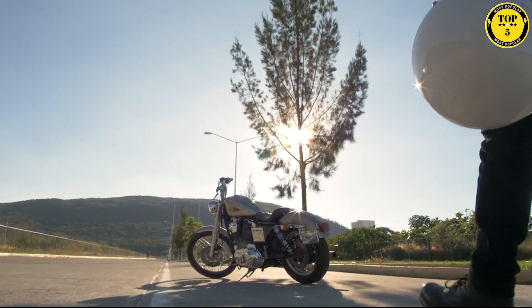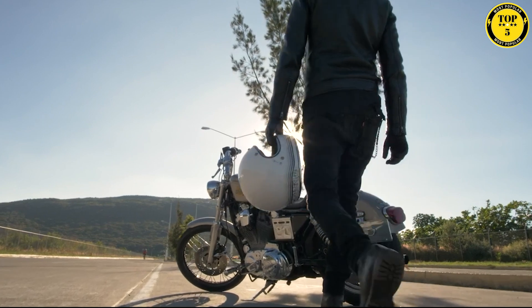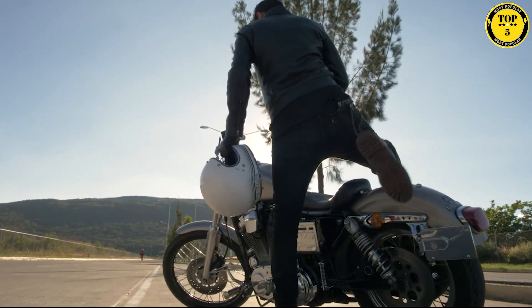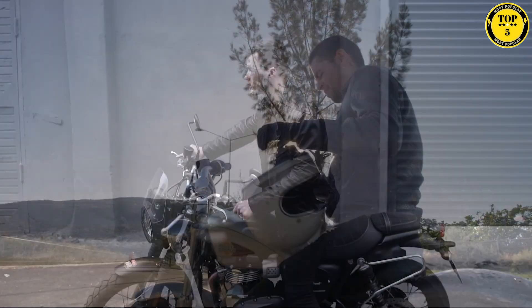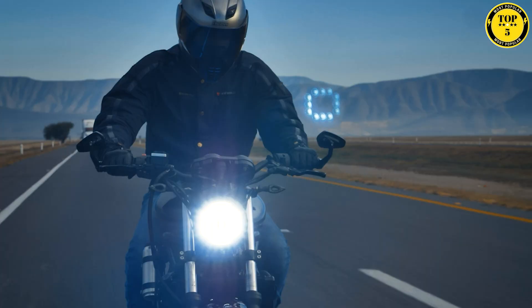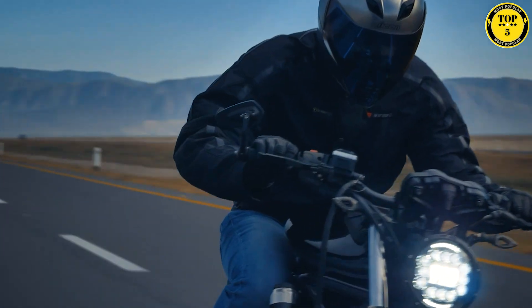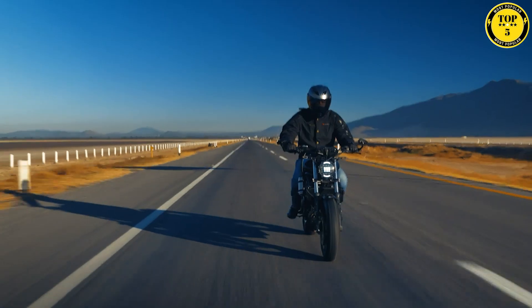Welcome to our thrilling new series, Top 5, where we explore the most captivating and inspiring topics that leave us all craving for more. Today, we are diving headfirst into the exhilarating world of speed engineering prowess as we showcase the five fastest motorcycles on the face of the planet.